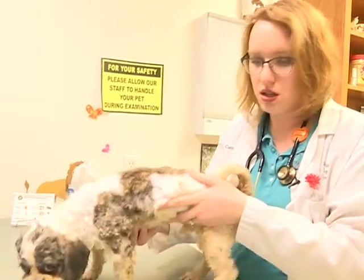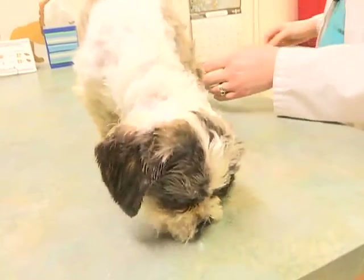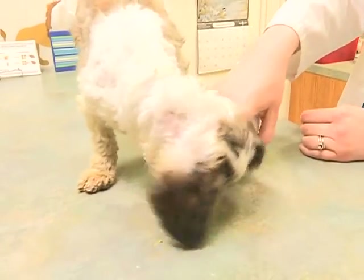But this isn't the first case of dog dumping in the area. Dr. Webb says a huge part of the problem is the unwillingness of pet owners to spay and neuter their pets.